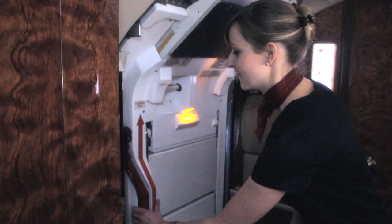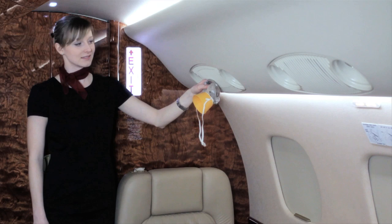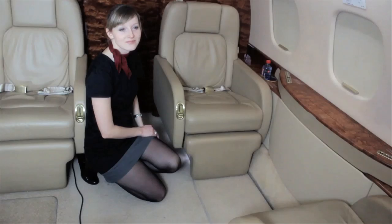To open the door, pull up on the red handle and push out on the door. In the unlikely event of the loss of cabin pressure, an automatic oxygen system is provided. Oxygen masks will drop from the overhead panels at each seat location.